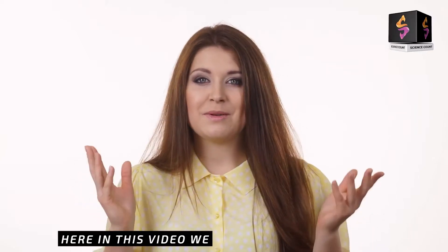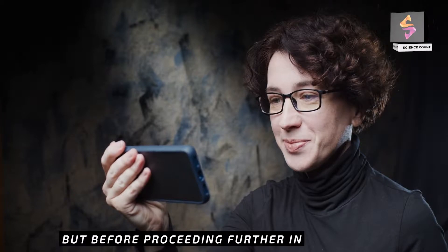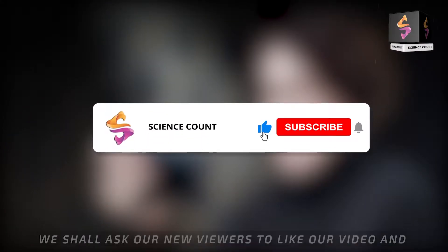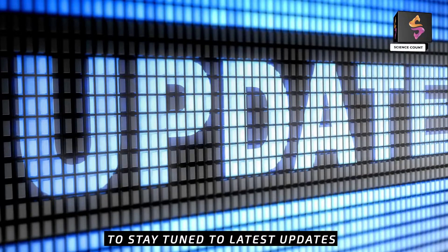Here in this video, we are going to share this interesting information with you. But before proceeding further, we shall ask our new viewers to like our video and hit the subscribe button to stay tuned to our latest updates.